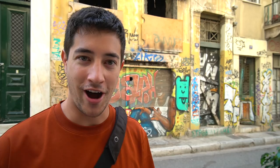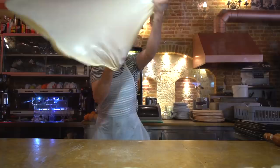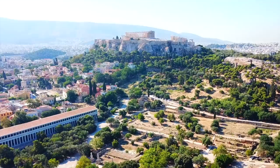Welcome to Chopstick Travel. I'm Luke Martin and today we have another episode from Athens, Greece. This is day two of our series here and in this episode we're going to be exploring the food culture here in Athens, taking you to some of our old favorites and some new places we've never tried before. Later on we're going to be visiting the number one attraction here in Athens, the famous Acropoli. It's going to be a great day so make sure you stay tuned until the end. Let's go get some Greek food.